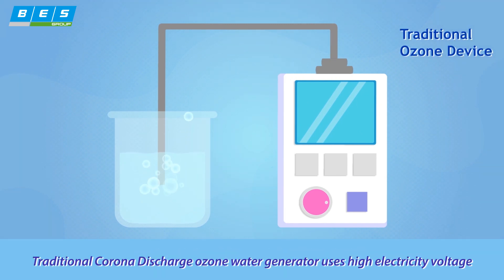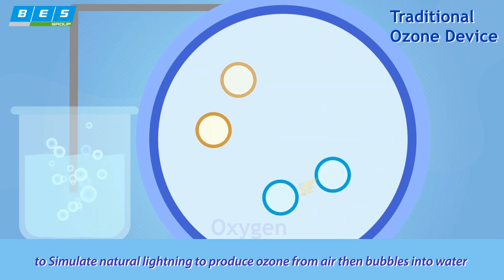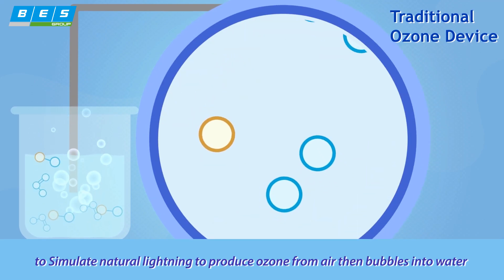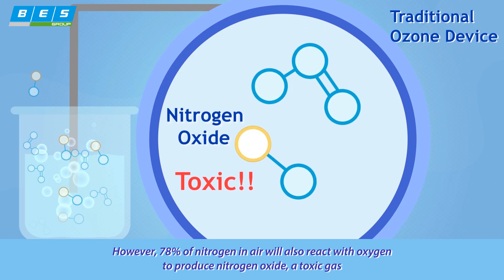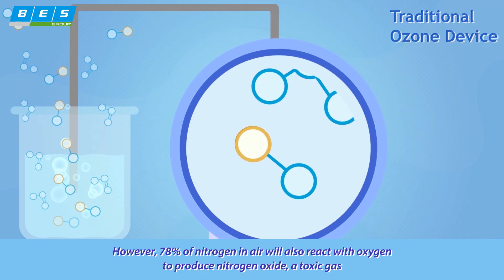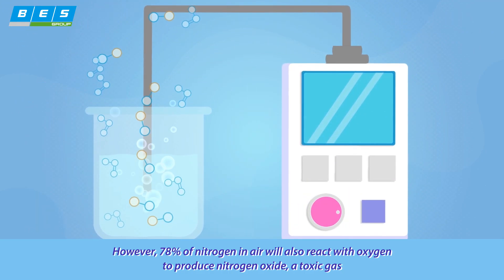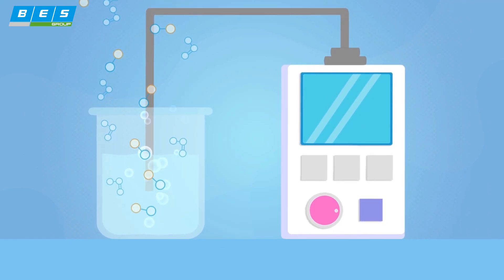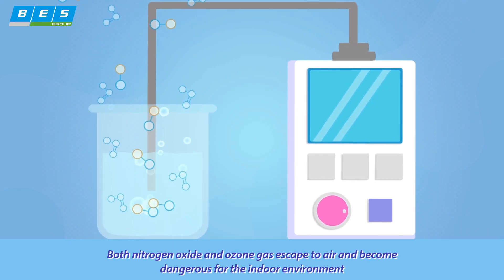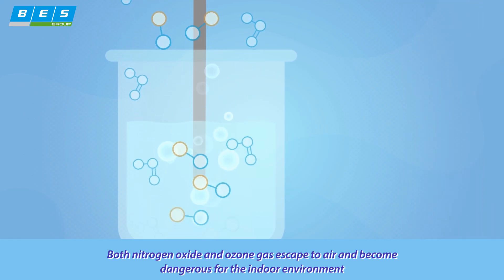Traditional corona-discharge ozone water generators use high electrical voltage to simulate natural lightning, producing ozone from air and then bubbling it into water. However, 78% of nitrogen in air will also react with oxygen to produce nitrogen oxide, a toxic gas. Both nitrogen oxide and ozone gas escape into the air and become dangerous for the indoor environment.